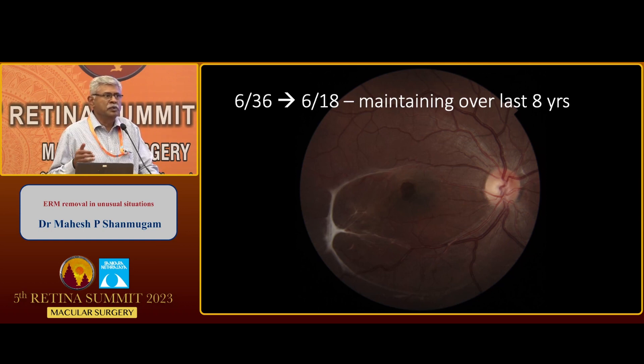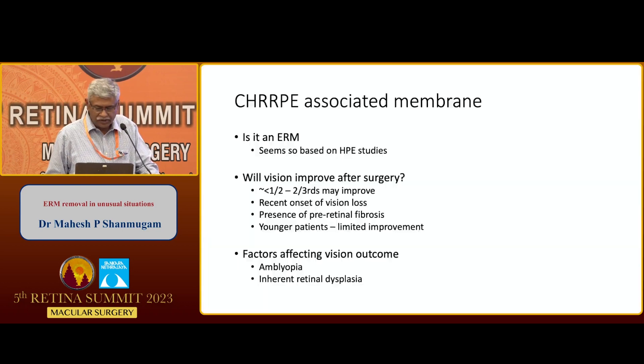The visual improvement post-ERM removal in CHRRP is modest. Earlier, it was a taboo to operate on these eyes, but yes, we can do the surgery. Histopathological studies have shown that there is an ERM component in these patients, and removing it seems to help. In about half to two-thirds of patients, vision may improve, especially with a history of recent vision loss and predominantly pre-retinal fibrosis. Younger patients show limited improvement, possibly due to amblyopia and inherent retinal dysplasia.